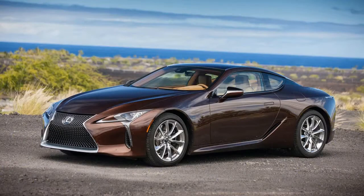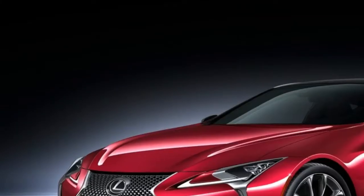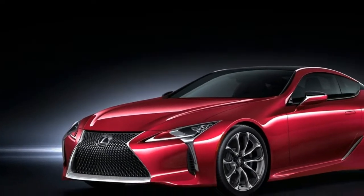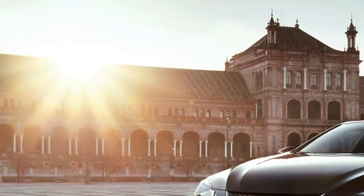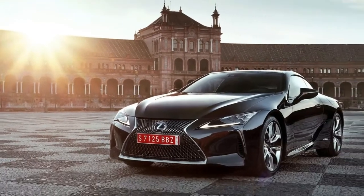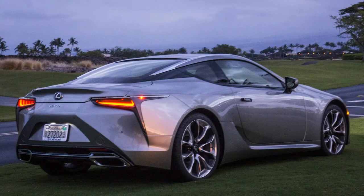Lexus' multistage hybrid system is different, marrying an eCVT that has six virtual gears to a conventional four-speed automatic, resulting in ten effective ratios. It's as complicated as it sounds, though in practice the difference between it and a standard automatic is nigh-imperceptible.